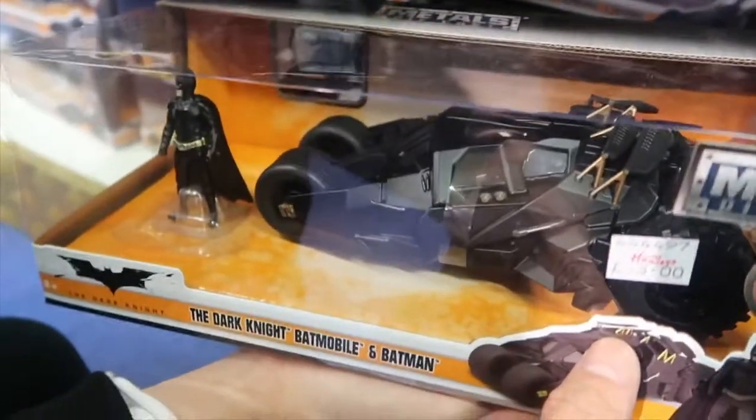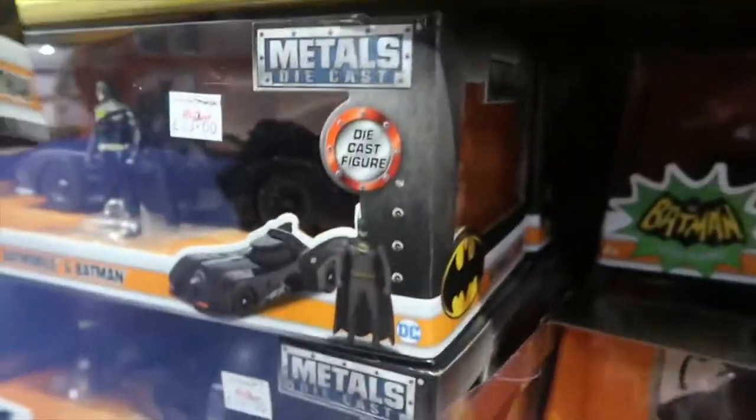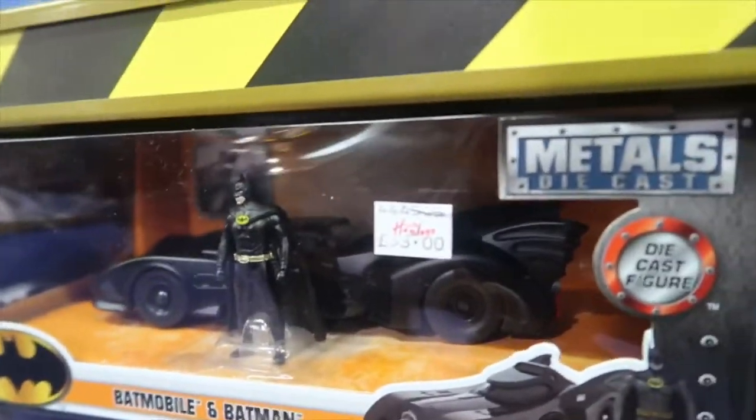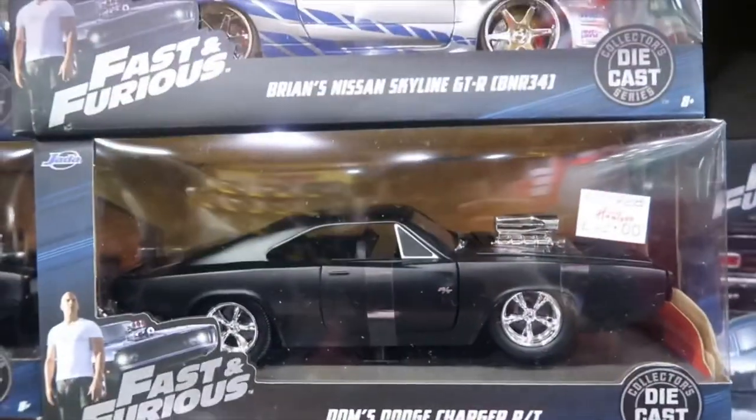The Batman Forever one, we also have the one from Begins, and also Keaton's one. We've also got some Fast and Furious car sets.